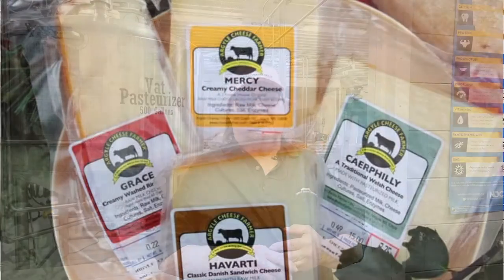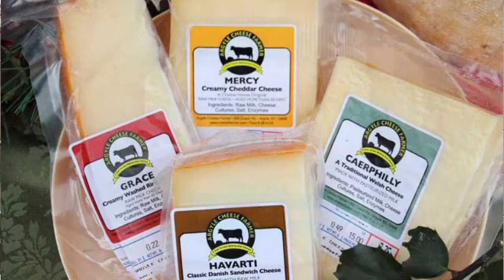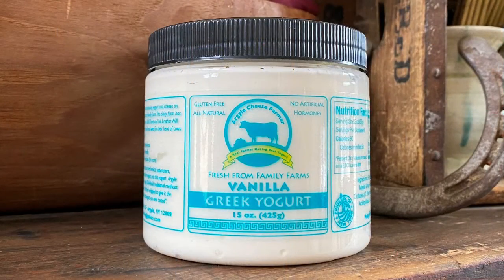My name is Marge Randles and my husband Dave and I started Argyle Cheese Farmer back in 2007 on a dairy farm in Argyle. We built a 1200 square foot building that we thought we'd make cheese and yogurt in, and that's what we started with, and it grew from there.